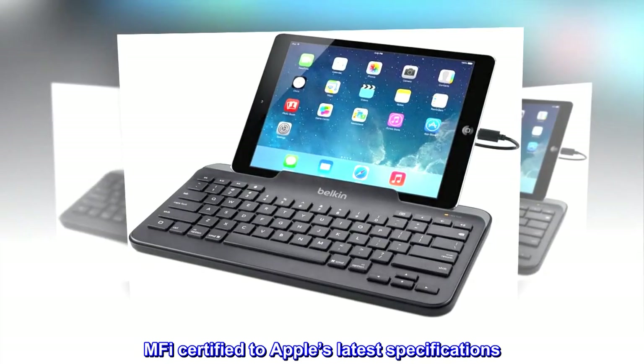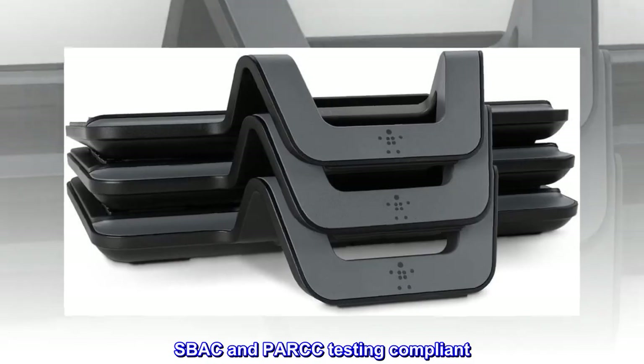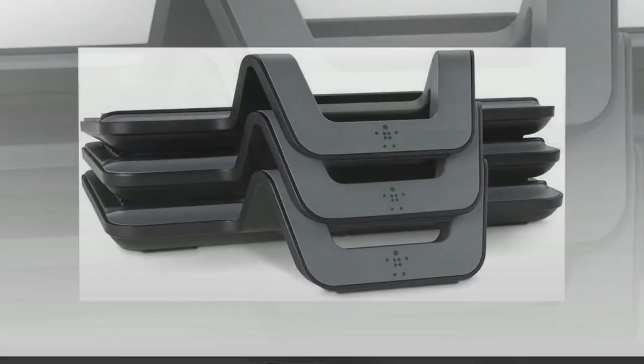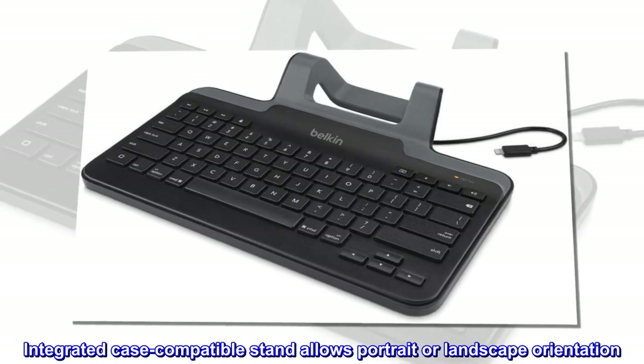MFI certified to Apple's latest specifications. SBAC and PARC testing compliant. Integrated case-compatible stand allows portrait or landscape orientation.